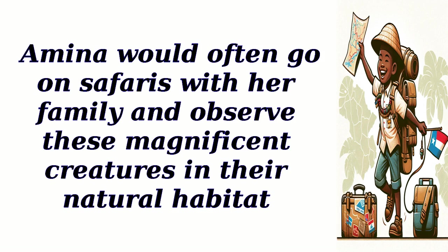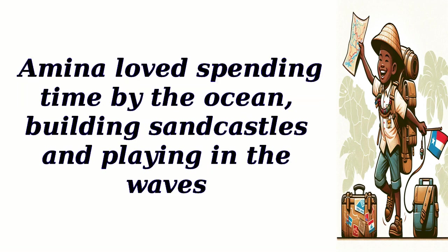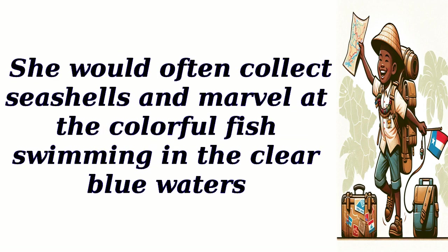Amina would often go on safaris with her family and observe these magnificent creatures in their natural habitat. Sierra Leone is also known for its stunning beaches. Amina loved spending time by the ocean, building sandcastles and playing in the waves.